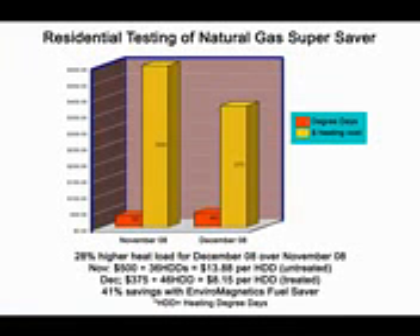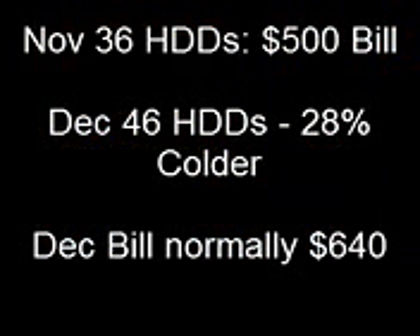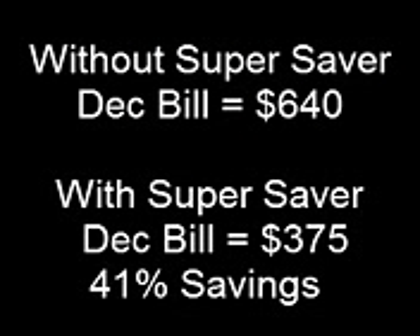Here's a copy of his test. The test was done using official standard heating degree days — the measurement of how much heat it takes to warm the house at that location. In November, there were 36 heating degree days, which cost $500. Then the natural gas Super Saver was put on. December was 28% colder with 46 heating degree days, but instead of the bill going up 28% to $640, Dr. McNeil's bill went down to $375 — literally saving him 41% on his fuel. He saved over $1,000 that winter and has been saving every winter since.